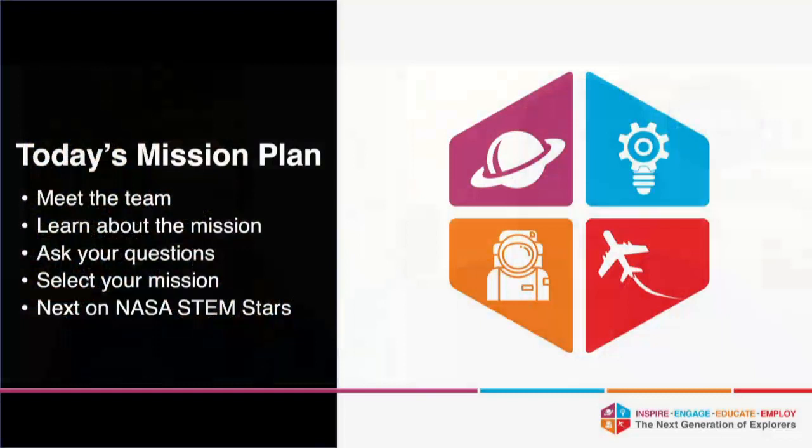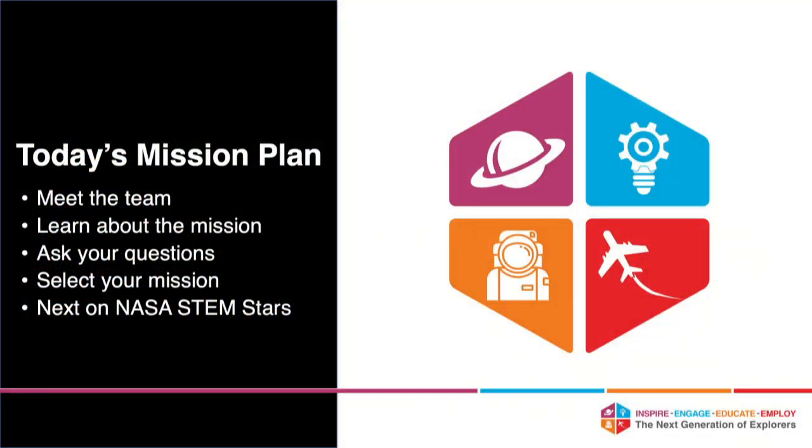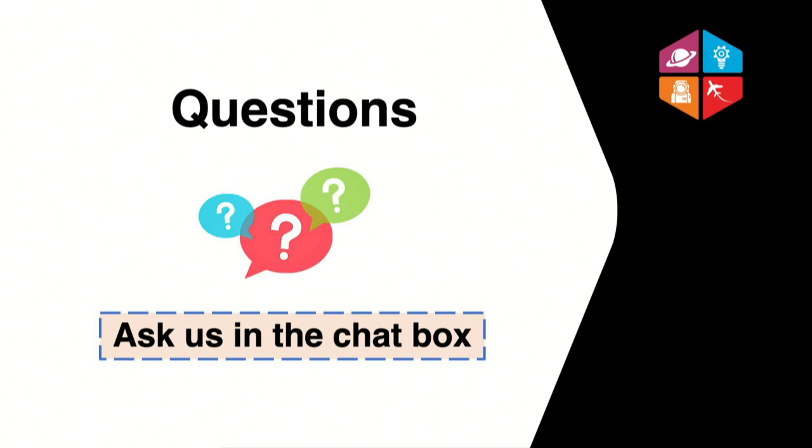Joining us today is Allison Evans, an aerospace engineer from the Goddard Space Flight Center in Maryland. Allison is going to share a little bit about her background, her career experiences, and the work she does for NASA — specifically how she builds microsatellites called CubeSats. About half of our time today is devoted to answering your questions, so please put them in the chat window and we will try to answer all of them before we wrap up.